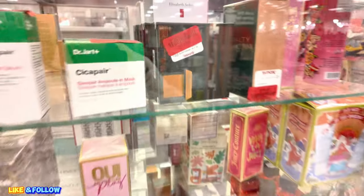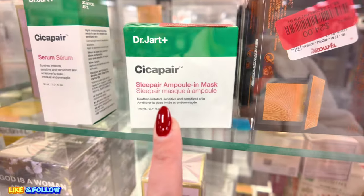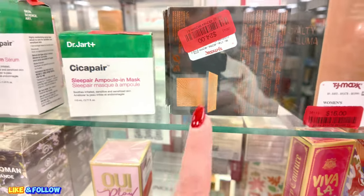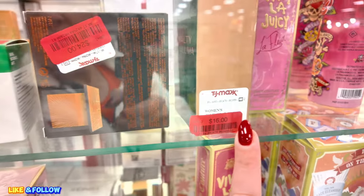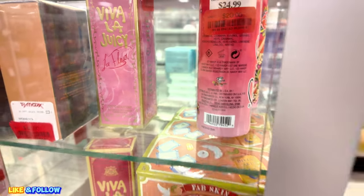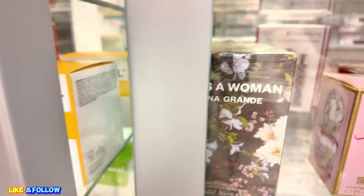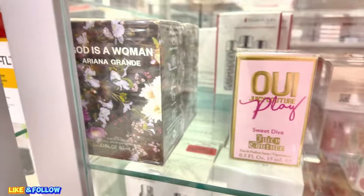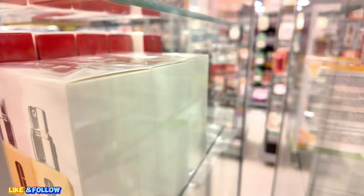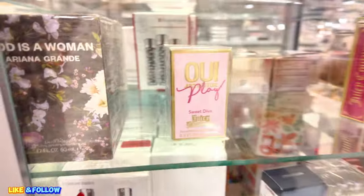Back here, they have some skincare on clearance, so make sure you look at that. They have Serum here, $15. They have this one for $15 as well. Sleep Pair Mask. $24 for this Glow or Highlighter Blush. $16 for this perfume here. This one is Viva La Juicy for $24 on clearance. $20 for the Ed Hardy. This one is Juicy Couture Sweet Diva, $12. They have God is a Woman in there — I'm going to have to look. It's on clearance for $26. And this one is actually a 1.7 ounce. I'm going to get that in a couple minutes.